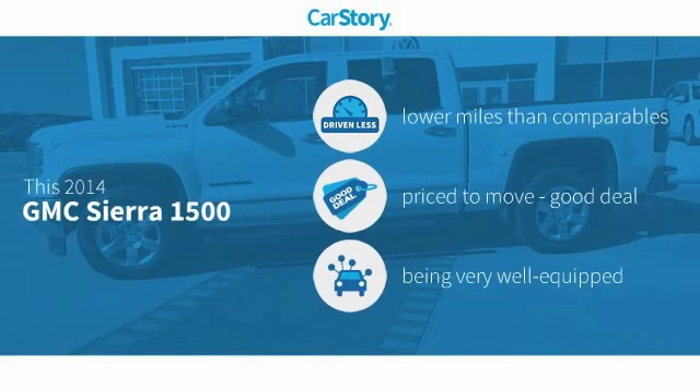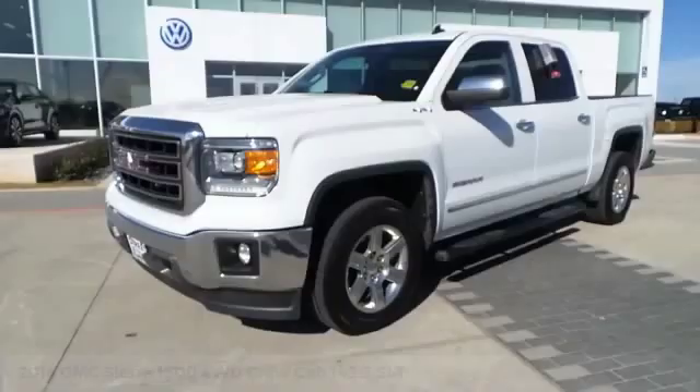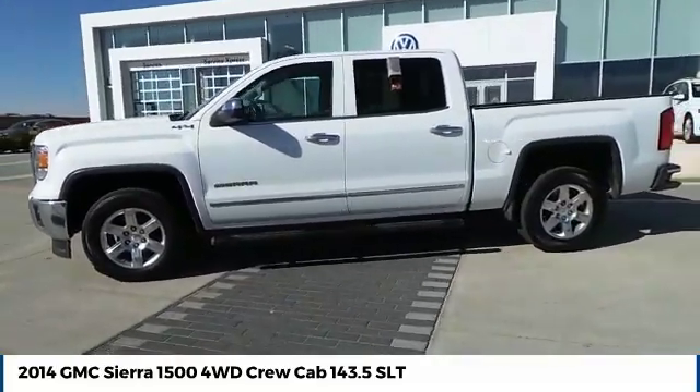Our story research indicates this vehicle as having lower miles with less wear and tear, a good deal, and loaded with features with these ratings. Make a great choice today with the 2014 Sierra 1500.